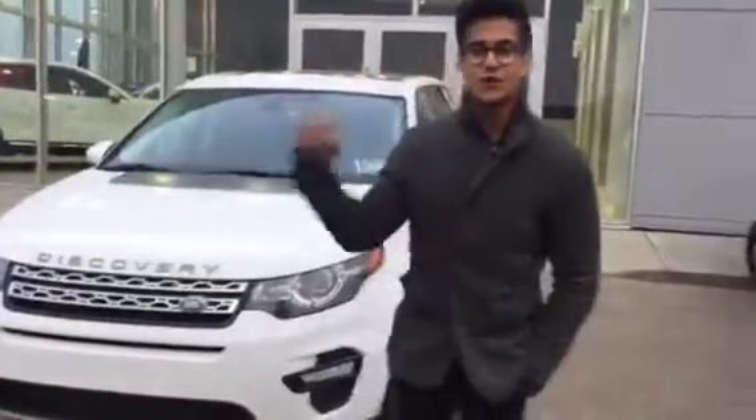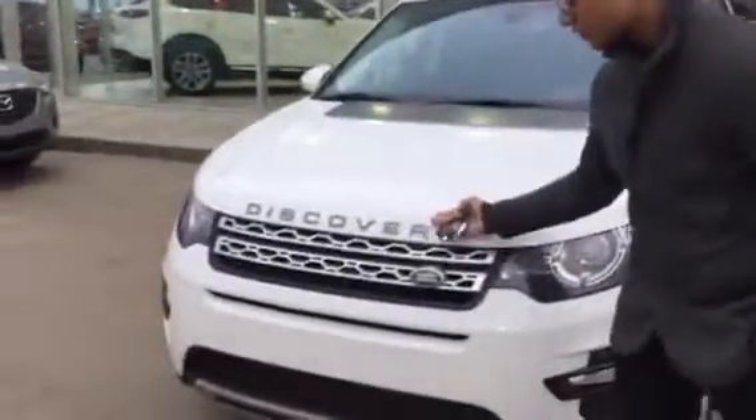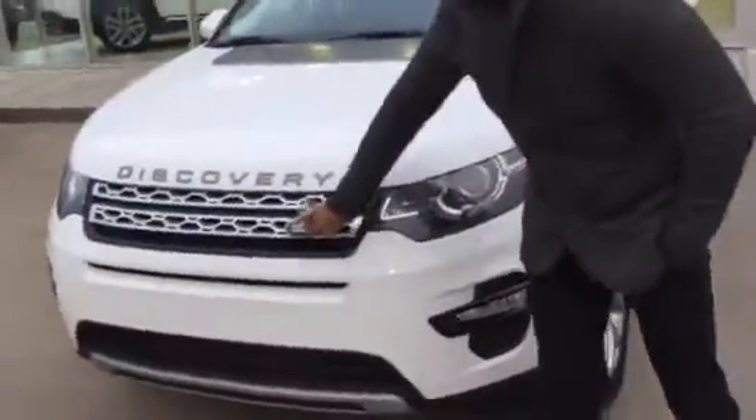Hey, I'm Nav from LA Mazda. How's it going? So here I've got your 2016 Land Rover Discovery right here, and as you can see we've got the nice beautiful front grille with the Land Rover signature emblem right in the front.